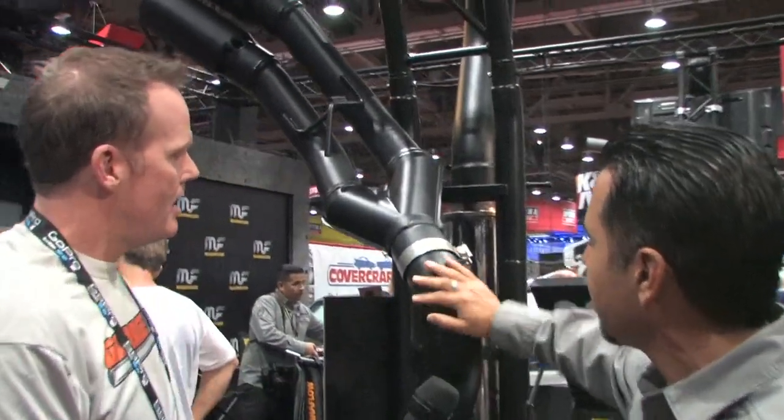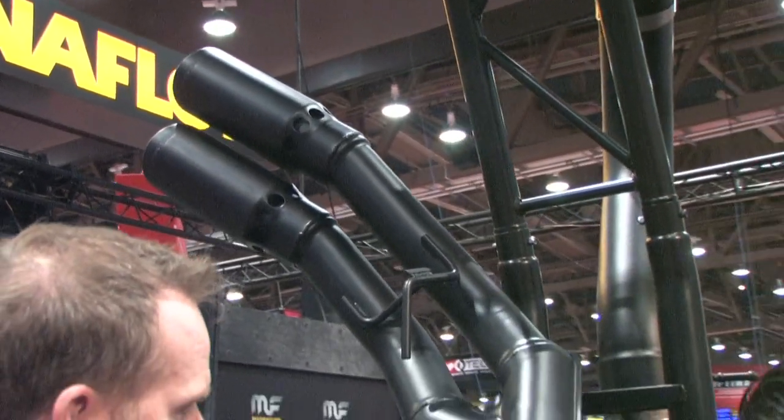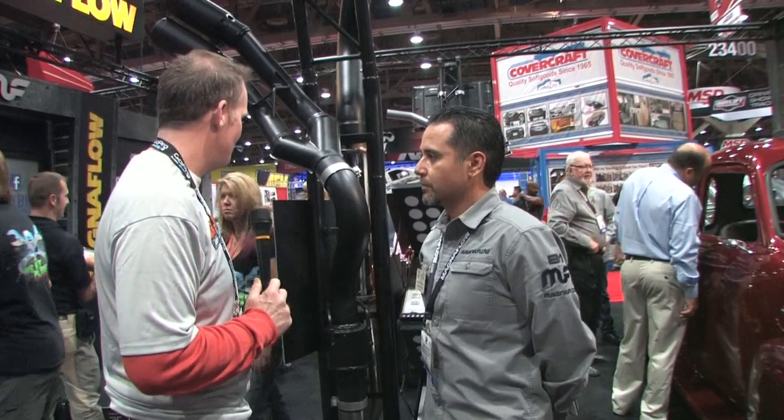It's scratch resistant — I'm hitting them up with my ring — so it's going to hold up to the highest demands of what diesel drivers are looking for. You already got that stainless steel base, and then you put that ceramic coating on top of it. That thing's pretty much bulletproof.